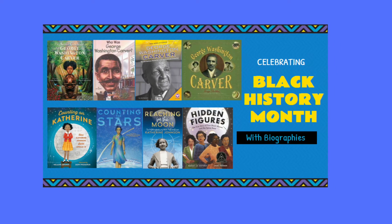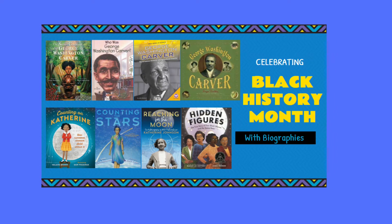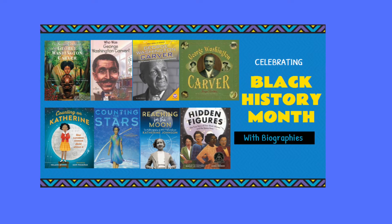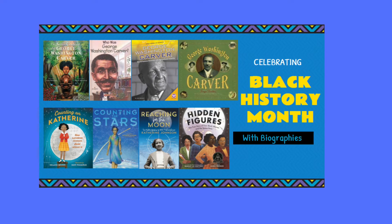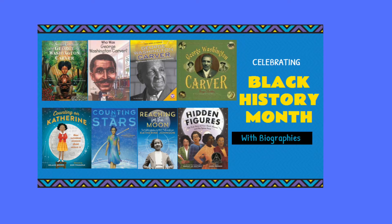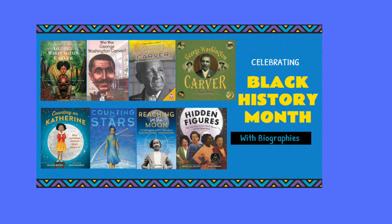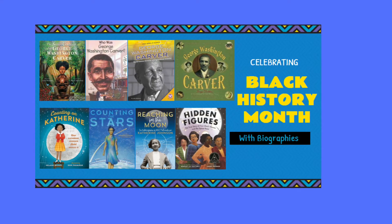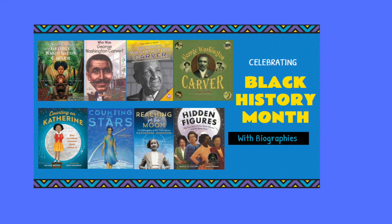After graduating he taught at Iowa State and then at Tuskegee Institute in Alabama. One of George's ideas was to rotate crops to keep soil full of nutrients — we still do this today. He came up with more than 300 uses for peanuts. George got patents on only three of his many inventions. He did not care about being rich; he wanted to help others. He met presidents, had famous friends, and has an impressive list of accomplishments for anyone, let alone someone who faced so many obstacles based on his race.